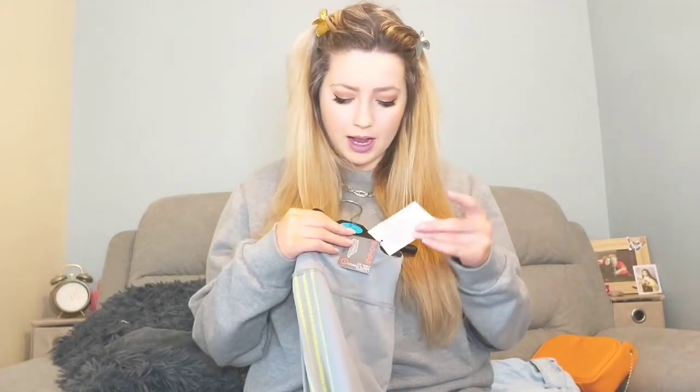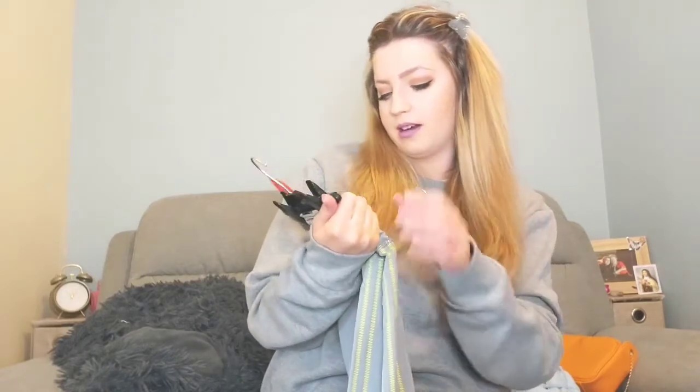This next one I also got on sale — it's one of their activewear pieces, Penneys' own brand, not a collaboration. It was originally €8 and now it's down to €3, which I didn't know until I got to the till, so I was delighted with that.